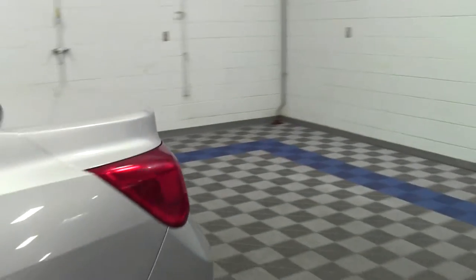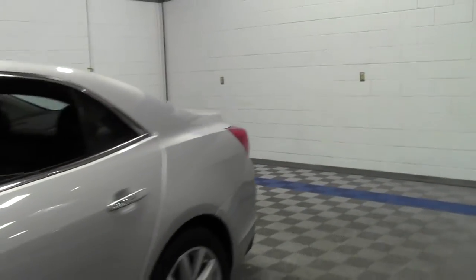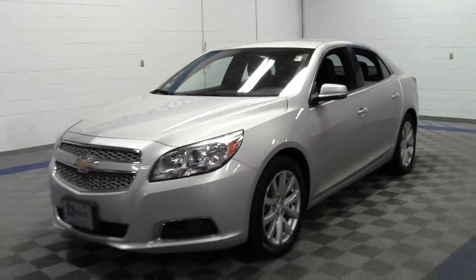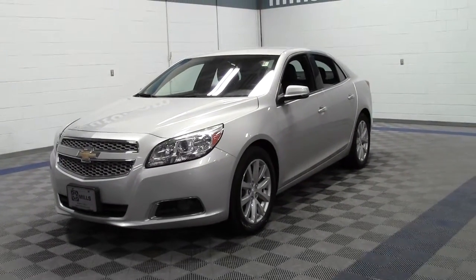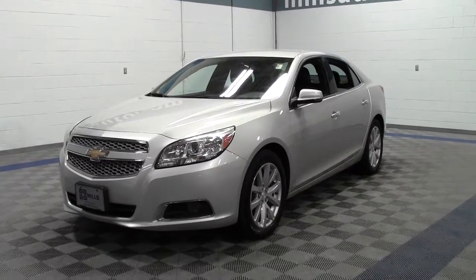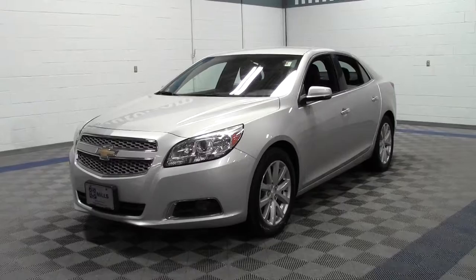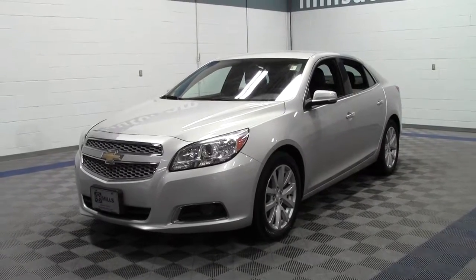So that's the 2013 Chevrolet Malibu LTZ with 31,000 miles and some great features. If you have any questions feel free to call us at 866-455-7638. This vehicle is located at Mills Honda in Brainerd Baxter.